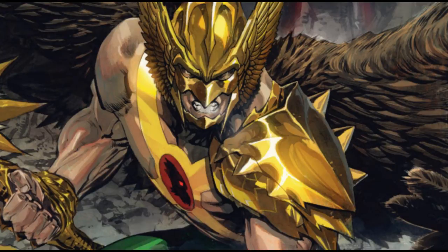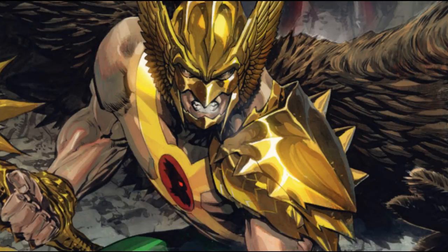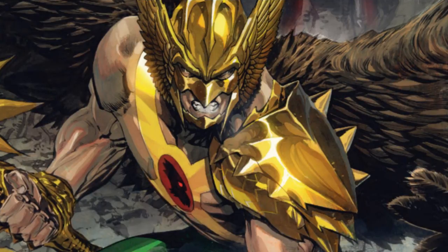The nth metal also affects the strong and weak nuclear forces of the universe, but only if one has the knowledge of how to use those properties. It's also mentioned that nth metal may possess powers still not discovered by Hawkman himself, so there may be undiscovered capabilities. That's pretty much the core of Hawkman's powers.